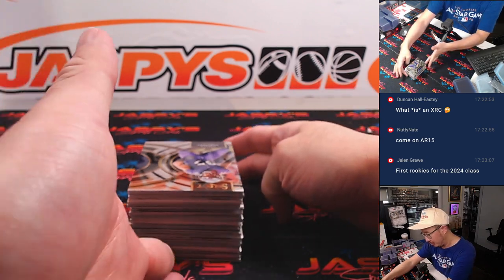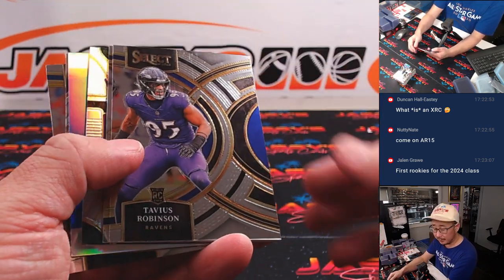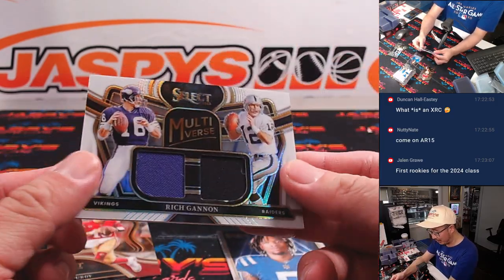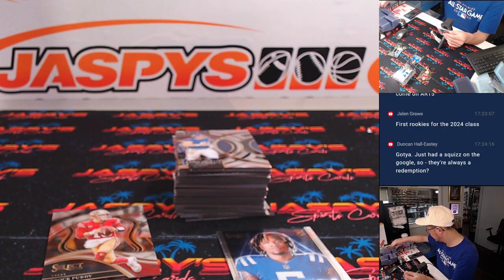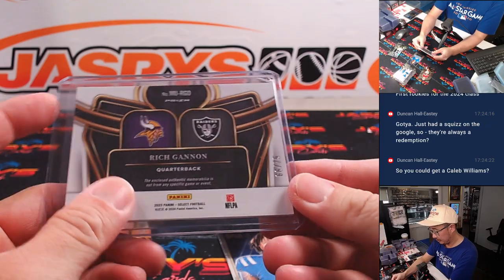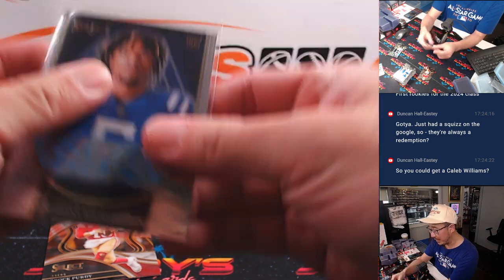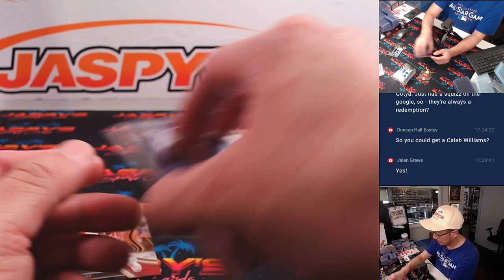It'll be like RB1 or RB2, WR1, WR2. Good luck everybody. It's always a redemption, and yes, you could get a Caleb Williams. If you pull a redemption that says QB1 on it, it'll be the first quarterback drafted — and that would go to Jared and the Bears, if we are so lucky.